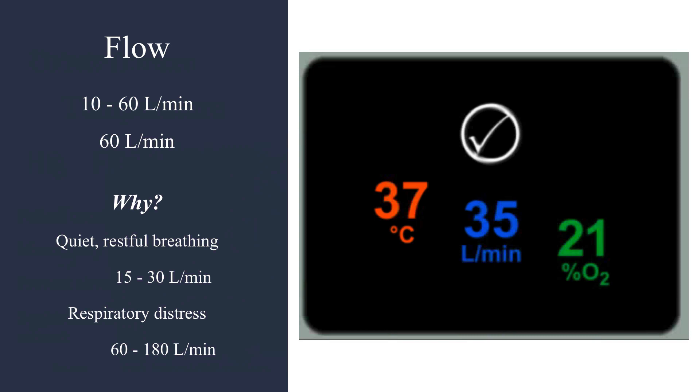The flow ranges from 10 to 60 liters a minute. There are different theories on how to do this because there aren't any standardized protocols right now — things are being worked on. You want to set your flow rate high enough to meet the demands of the patient, and then wean based on their work of breathing. As work of breathing improves, you can wean the flow down.